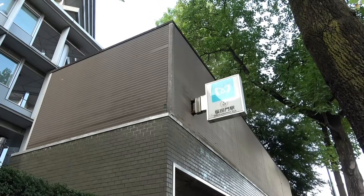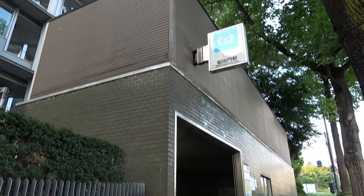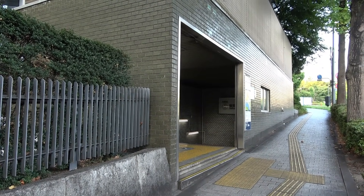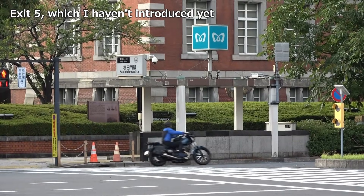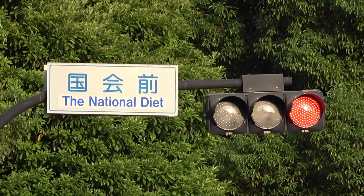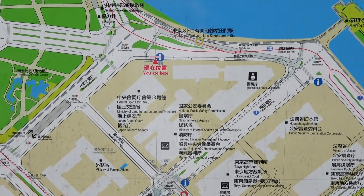Exit 2 sits on former Metropolitan Police Department land, and discussions are currently underway regarding its installation. It is the most imposing of the five entrances, and its distinction is immediately apparent. The intersection to the right is fittingly named the National Diet. Police officers maintain a visible presence throughout the area.